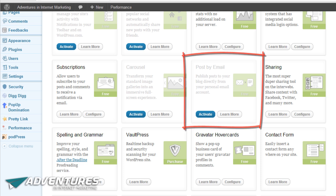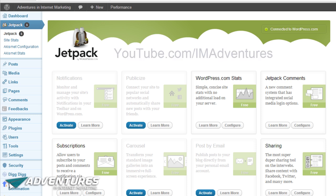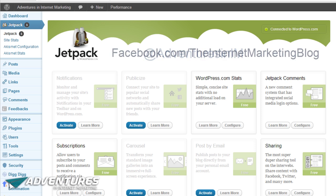That's the Jetpack plugin and that's how to use Jetpack. I hope you've enjoyed this episode. If you want to find more information like this, head over to adventuresininternetmarketing.net. You can also check out the videos on the YouTube channel at youtube.com/imadventures — IM as in internet marketing and adventures as in adventures. Feel free to follow us on Twitter at Adventures in IM, and we're on Facebook as well at facebook.com/theinternetmarketingblog. I look forward to speaking to you very soon via one of those channels.